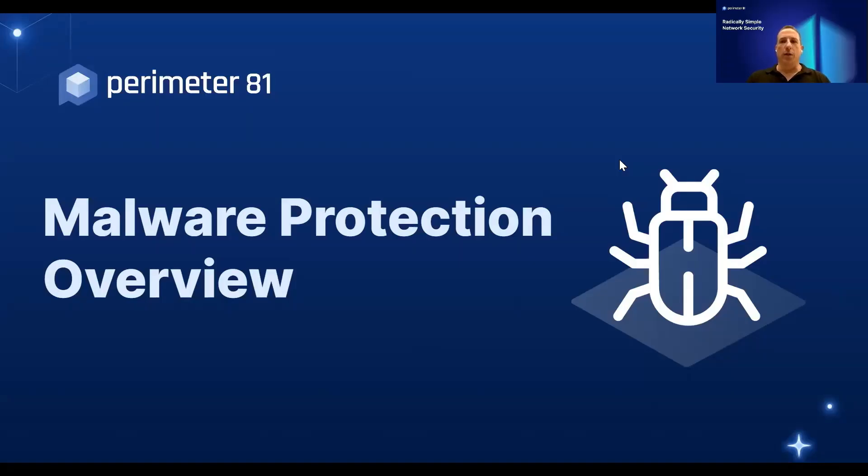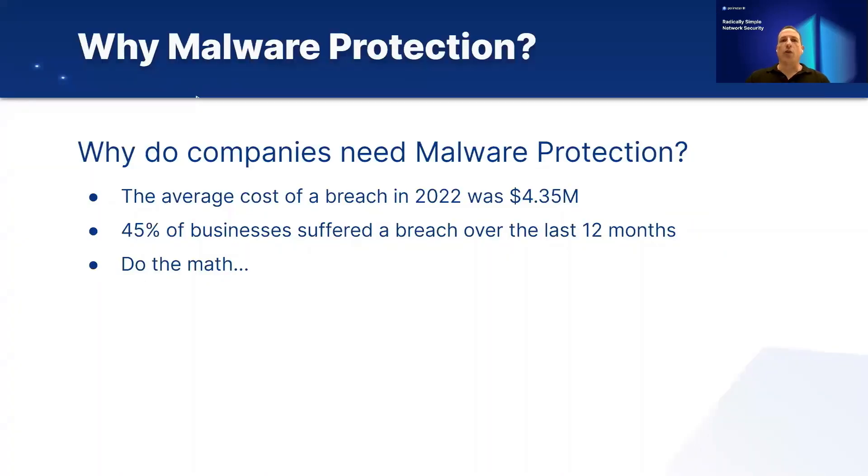Hello everyone, and welcome to Perimeter81's Malware Protection Overview. So why do companies need malware protection? The average cost of a breach in 2022 was $4.35 million, and 45% of businesses suffered a breach over the last 12 months. If you just do the math, you can understand the high risk and high probability of malware infecting any business.